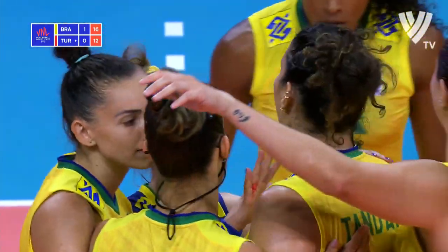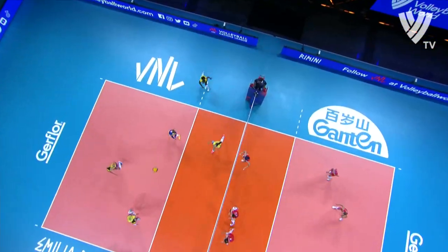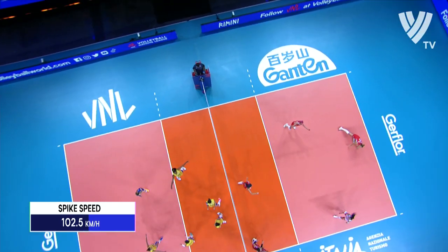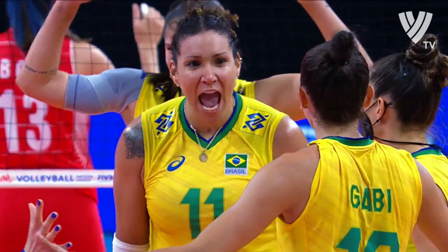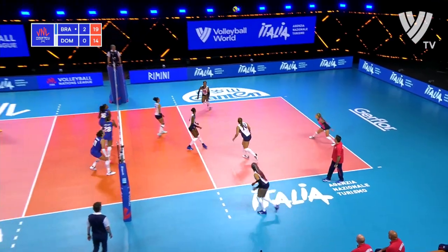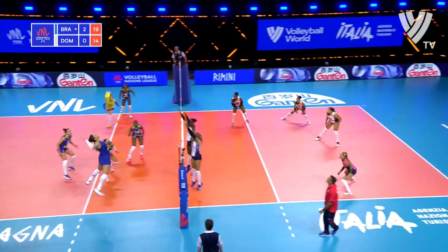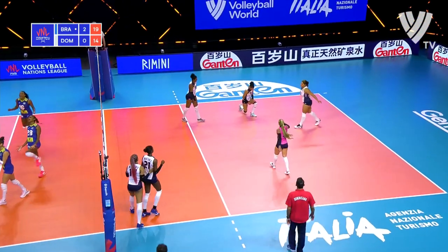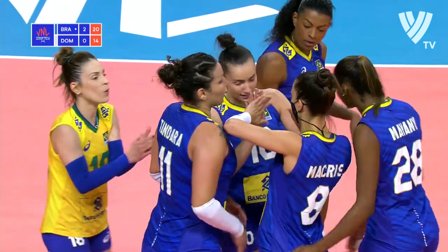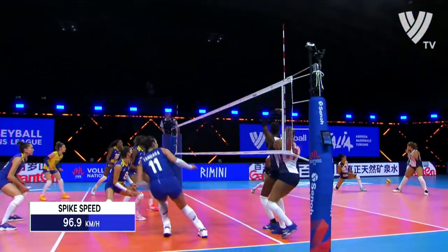Hit a couple into the blocker's hands, but that time she got past — doubles up. A good set from the libero, Macris defends, Tandara hits — and that is an exo-set, laser-guided to perfection into the corner. Just look where this lands.